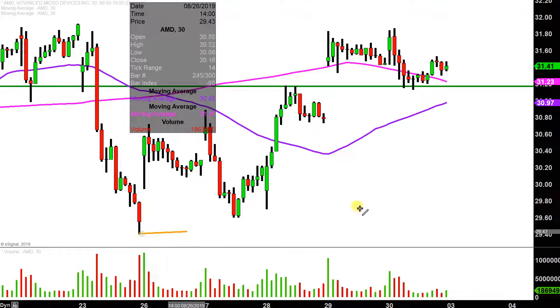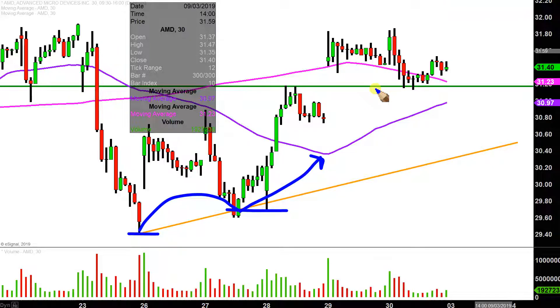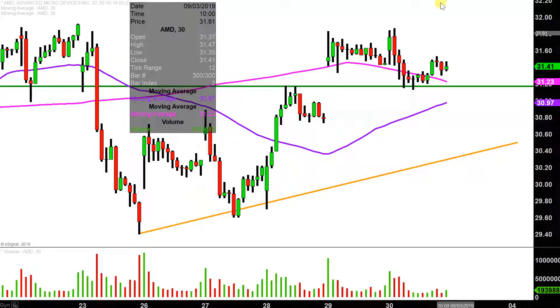I want to throw this trend line into play here too, just so you can measure the overall drift of things. Ever since the price bottomed out on essentially the 26th, and then the 27th and 28th, it has put in those higher lows, which if you picture as stair steps, you just want to see stair steps being built in the upward direction. As long as the price remains above that uptrending trend line, it implies that the overall drift is in the bullish direction.